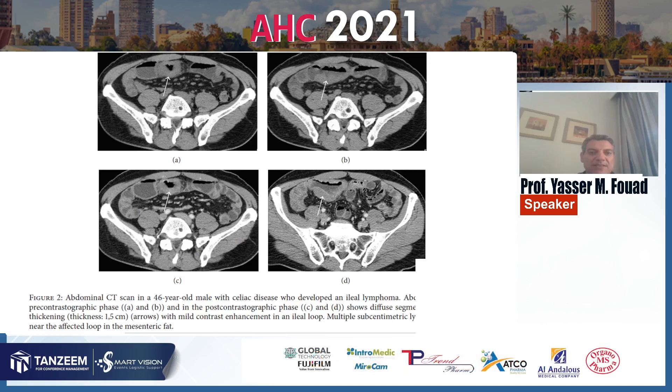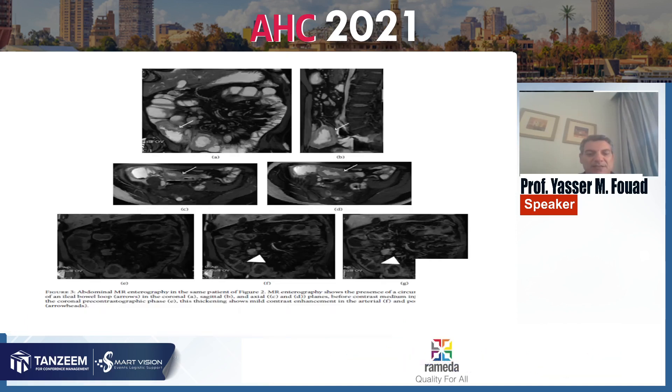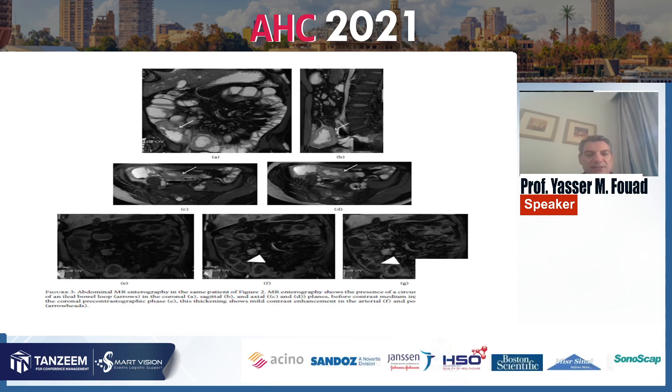This CT with contrast shows diffuse wall thickening in parts of the small intestine. The MR enterography shows the presence of circumferential stenosis seen in a small intestinal lymphoma lesion.